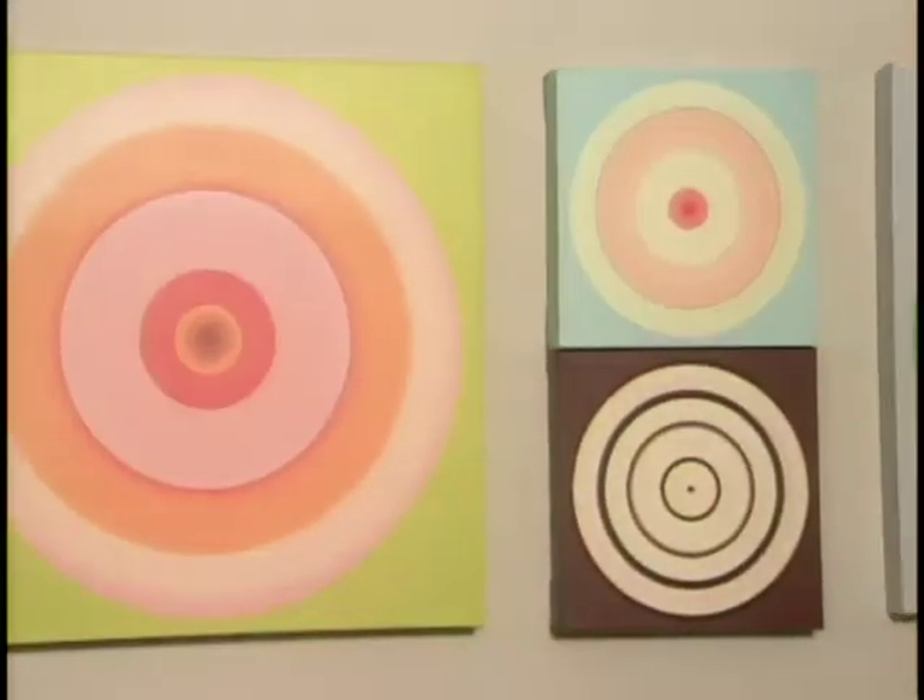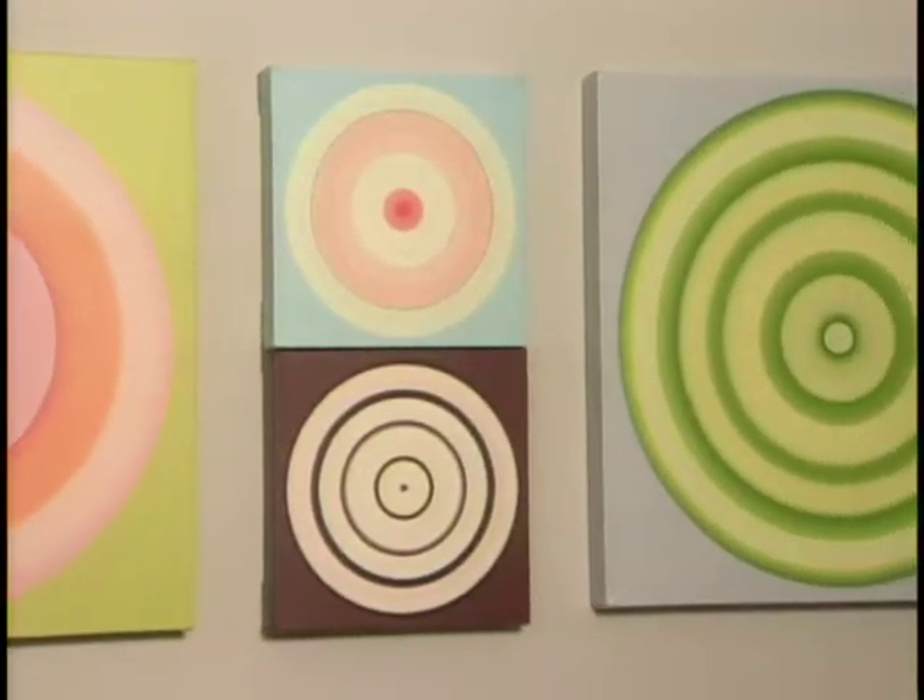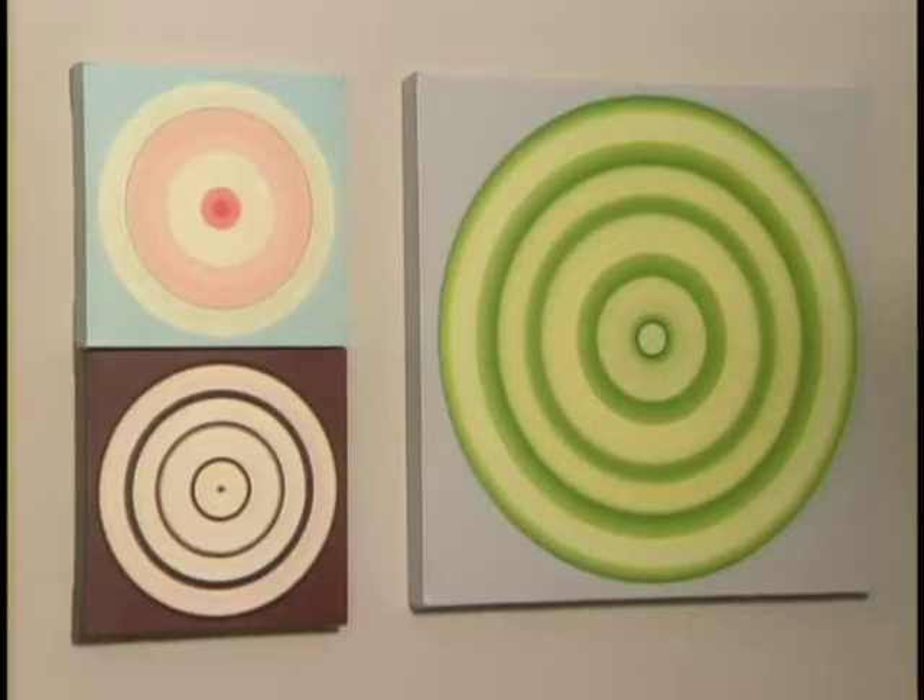The circle represents everything that is familiar to us. It's the first image that we see — a baby's born and sees the eye of his mother. The rising sun is the circle, the moon.